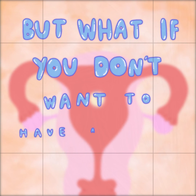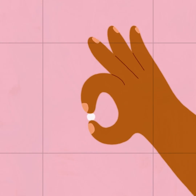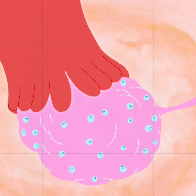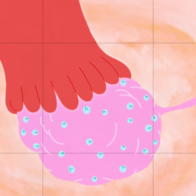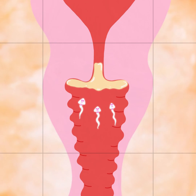But what if you don't want to have a baby? Progesterone-only pills like Hanna help prevent this in two ways. They help prevent ovulation so that no egg is released, and also thicken the mucus around the cervix, which makes it harder for sperm to get through.